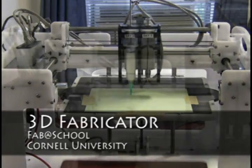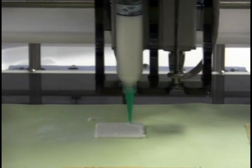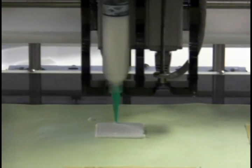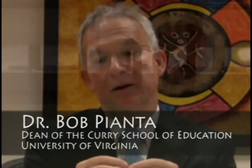Cornell University is developing a 3D fabricator for the classroom. The Fab at School 3D fabricator will add new possibilities. This is a joint initiative with the Curry School of Education, led by Dean Bob Piat. This initiative is remarkable for two fundamental reasons: one, it integrates those into a package organized around engineering problems, and particularly digital fabrication, and then takes that integrated curricular focus and places it in elementary school.